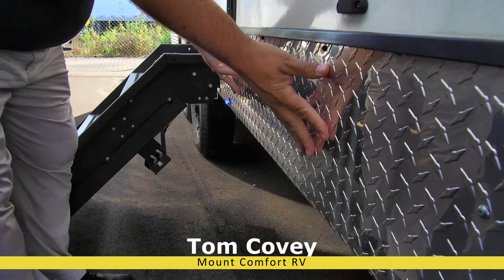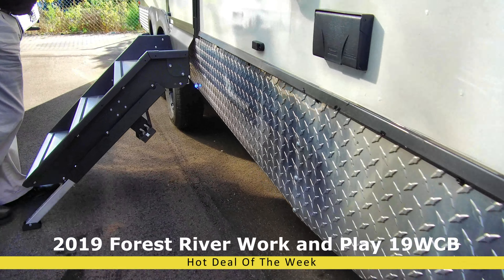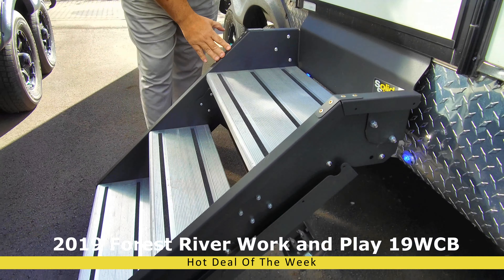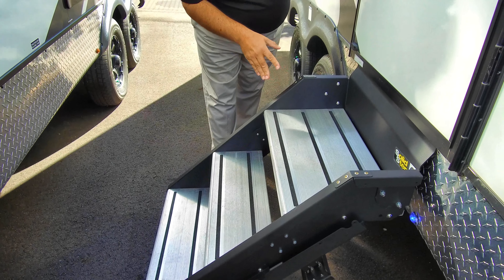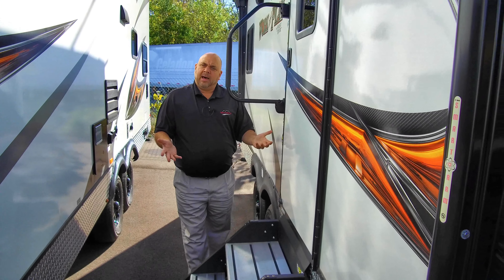It's got diamond plating all around it — not just the front part, but all around the side. That's great when you're going off-road or off the grid. It has a solid step system inside the door. I really love this because it's very stable and it also helps with the overall stability of the coach a lot.